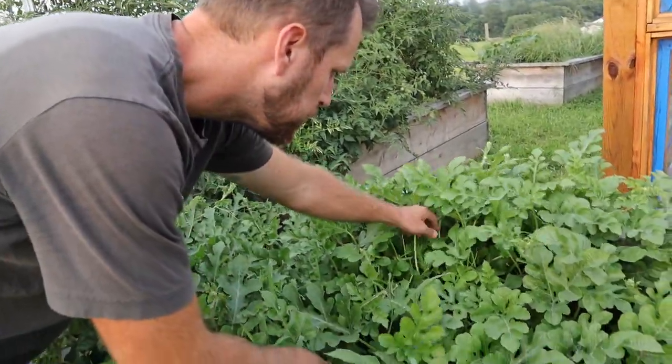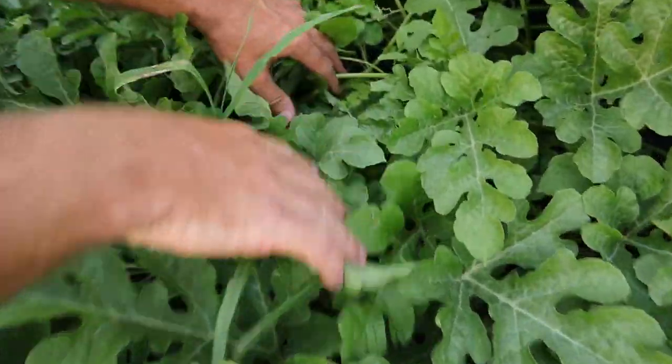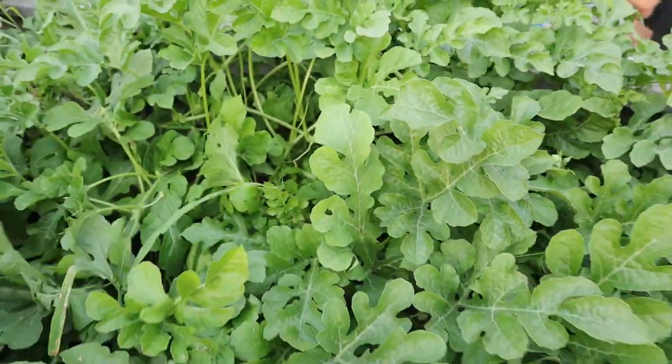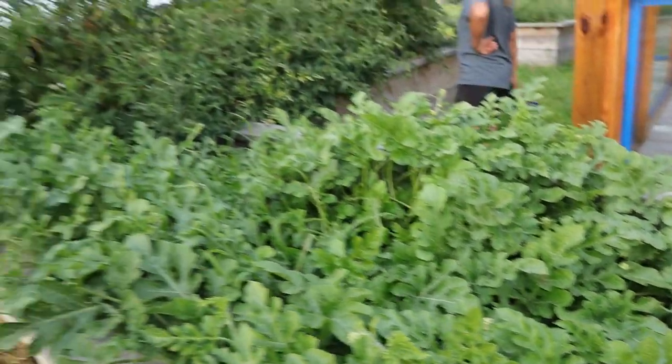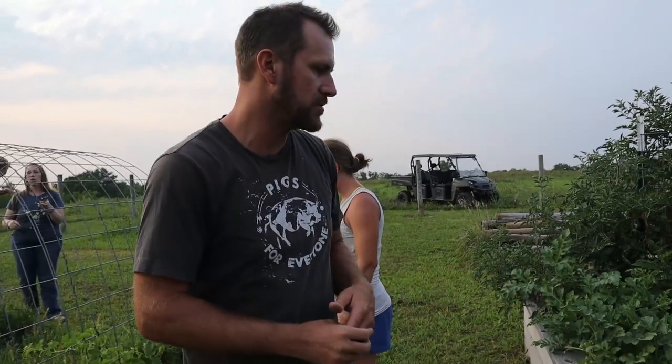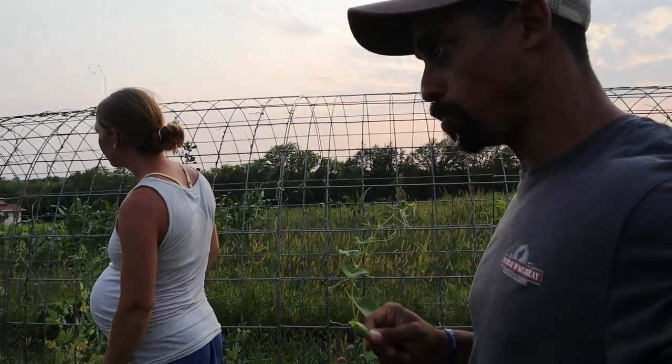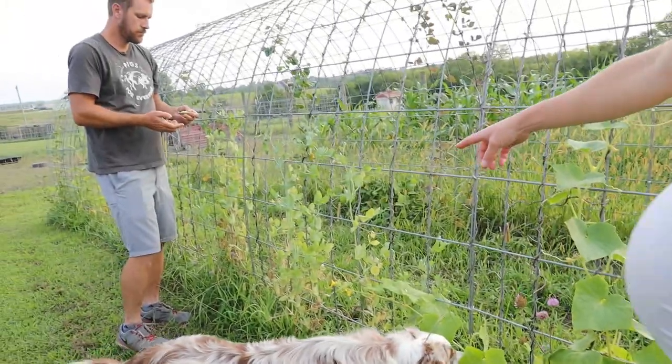There are two watermelons growing nicely. They had them down on the ground last year and got a ton of aphids, a lot of bugs, so they're trying it up in the raised bed this year. They also have tomatoes — we got to try a couple, and they were really good. And they're growing peas on a trellis made of cattle panels. I love using cattle panels.